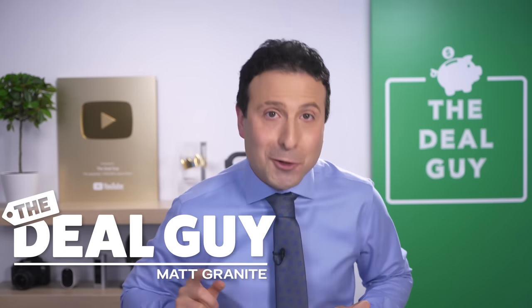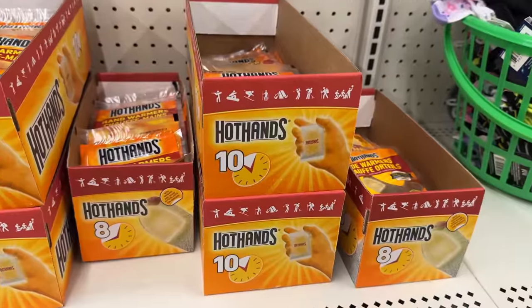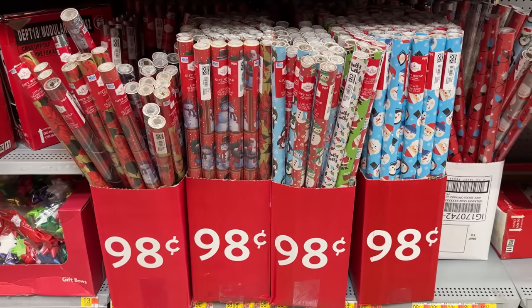These are the top 10 things you should be buying at Dollar Tree this November 2022, and with so many new products, this could be one of my best Dollar Tree videos yet.